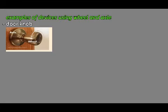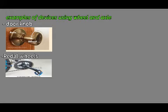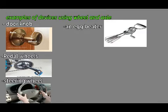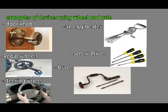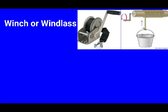The examples include doorknobs, pedal wheels, steering wheels, egg beaters, screwdrivers, brace, handles of a bicycle, and windlass or winch. Lastly we looked at winch or windlass.